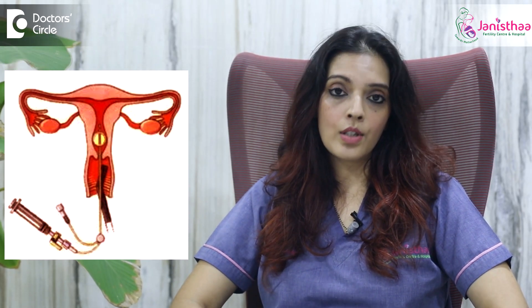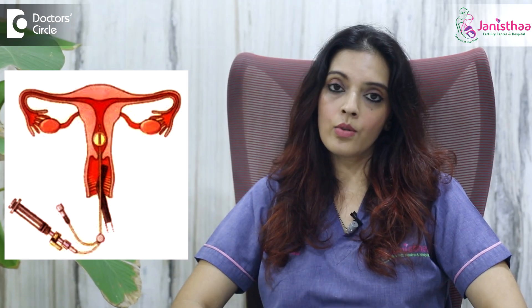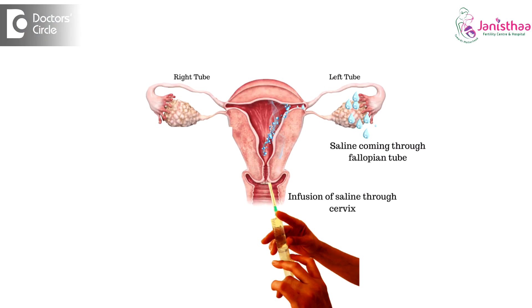Secondly, the saline which is pushed through the vagina into the uterus passes into the fallopian tubes and then into the abdominal cavity, indicating that the tubes are open. Once we see the flow of saline into the abdominal cavity, we can diagnose that the tubes are open.